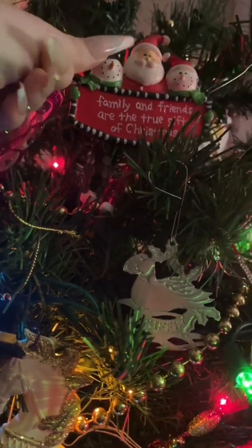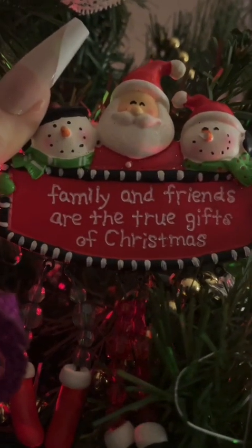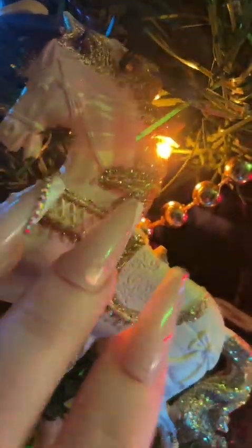This one's really cute — it says 'Friends and family are the true gifts of Christmas.' There's a beautiful carousel horse and a little fabric angel. By the way, I have an angel on the top of my tree — I don't usually put a star. I have a big fabric angel that I put at the top of my tree instead of a star.